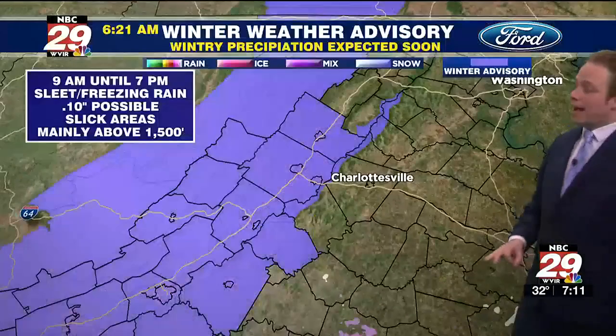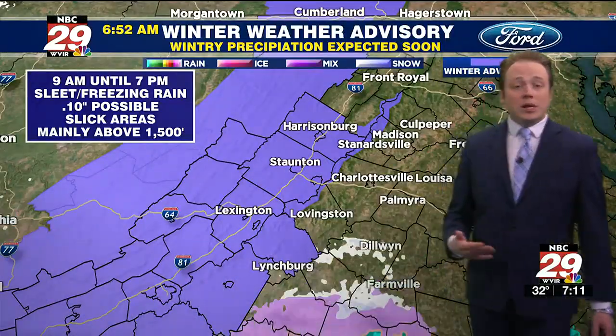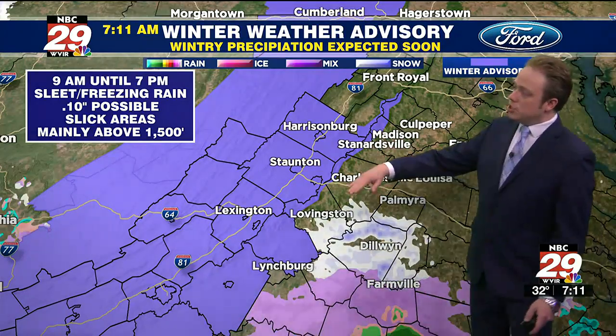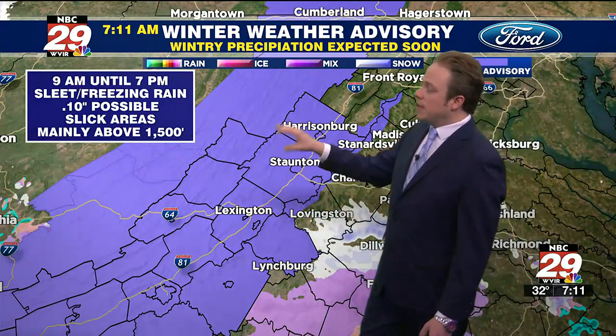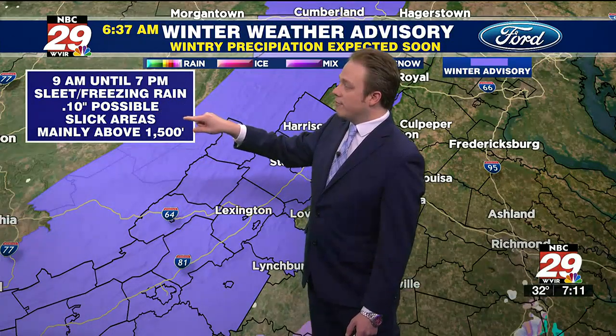The weather pattern will be unsettled over the next 24 hours, and for that reason the National Weather Service has issued a winter weather advisory. As I mentioned yesterday, that winter weather advisory would likely be issued farther to the northeast, and we're seeing that for the Blue Ridge Mountains, Shenandoah Valley, and into the Allegheny Highlands from 9 a.m. to 7 p.m.